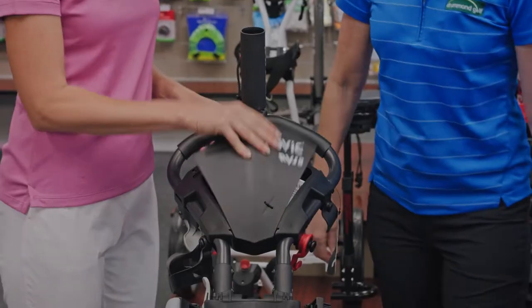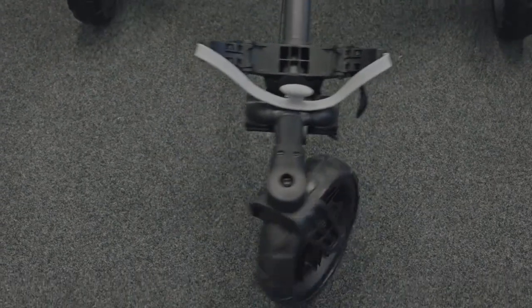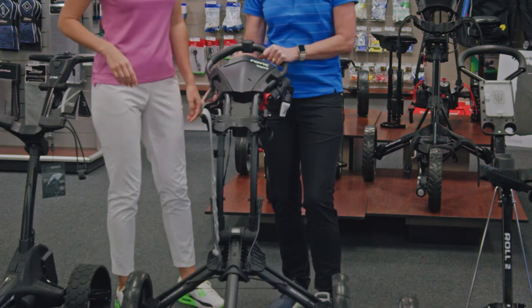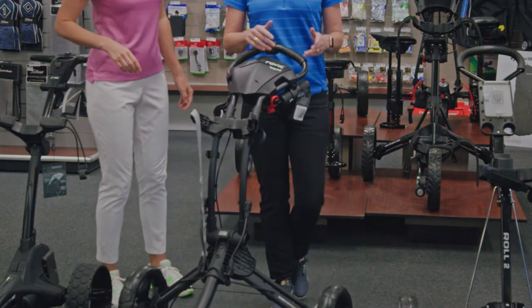What I love about it is it's got so many compartments, so many features, and it has a swivel wheel. The good thing about the swivel wheel is if you don't want to use it as a swivel, you can lock it in.